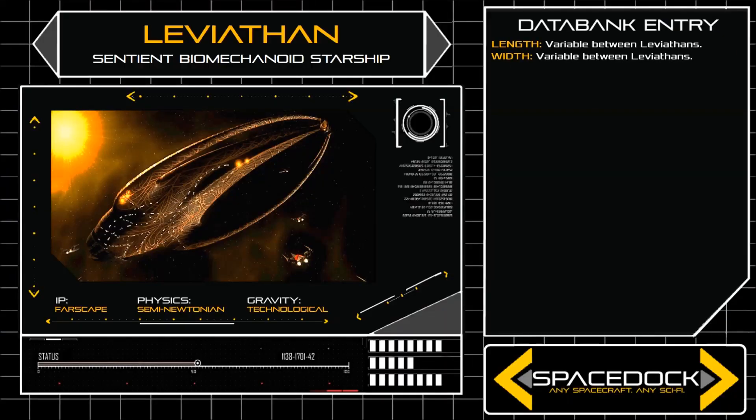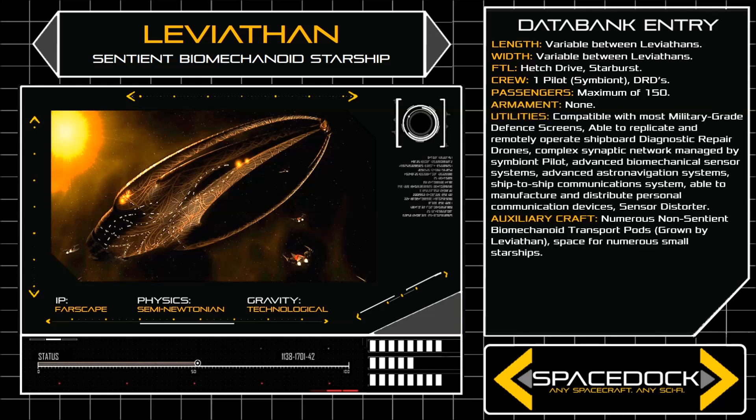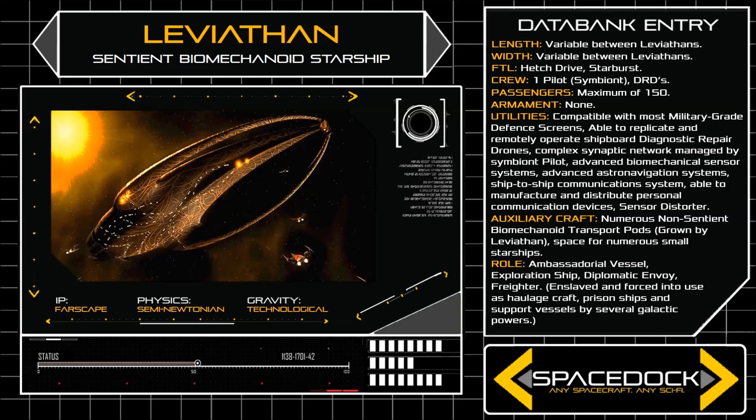Varying wildly in shape and dimensions between individual craft, Leviathans are comprised mostly of bio-organic material and a complex synaptic network, but do feature numerous habitable compartments separated into tiers.